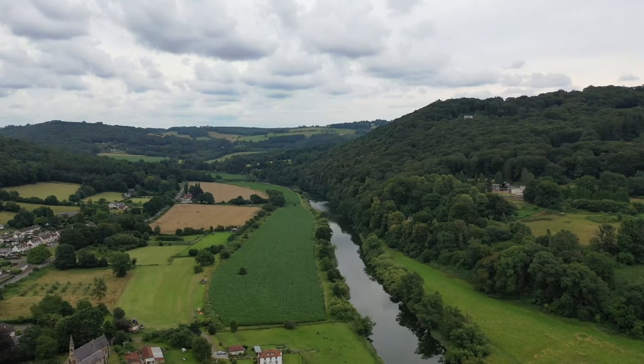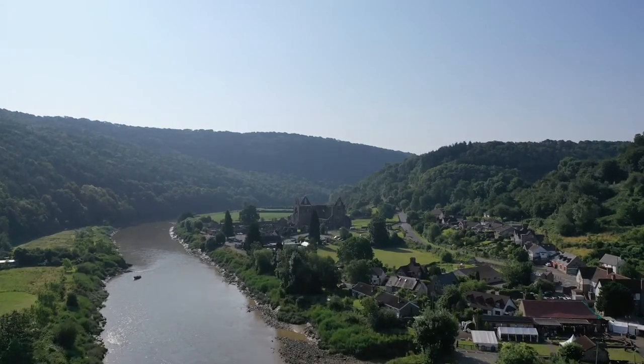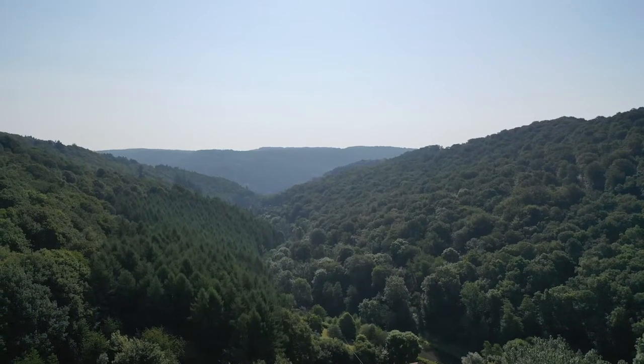The historic village of Tintern is just three miles away, offering a range of pubs and restaurants as well as Tintern Abbey, which dates back to the 12th century. The Wye Valley is considered an area of natural beauty, which offers a full range of pursuits making it ideal for the outdoor enthusiast.